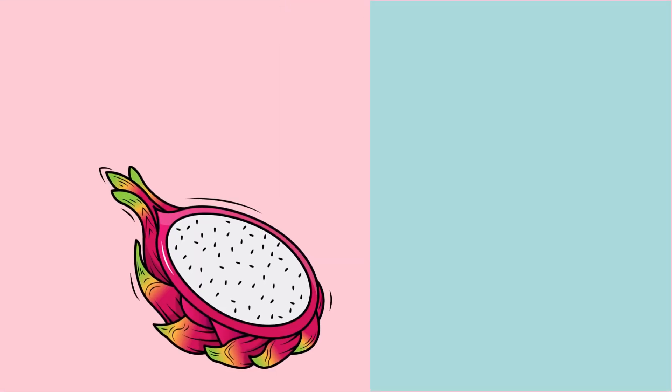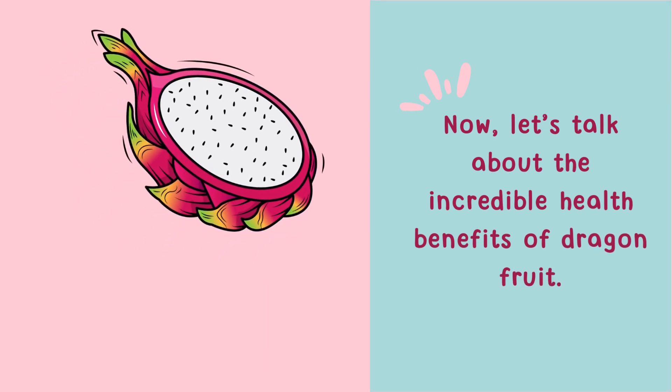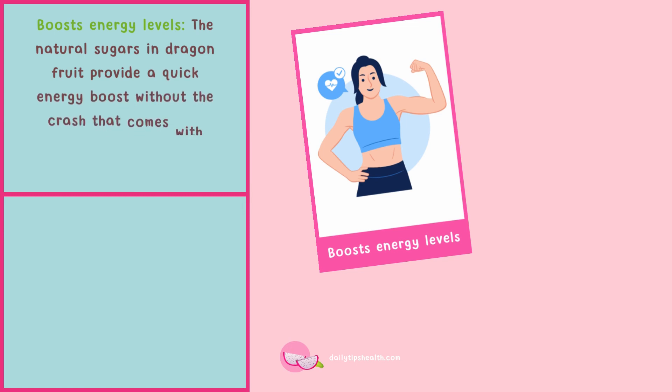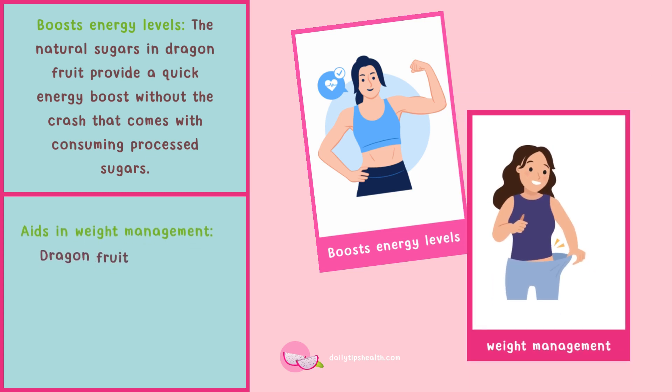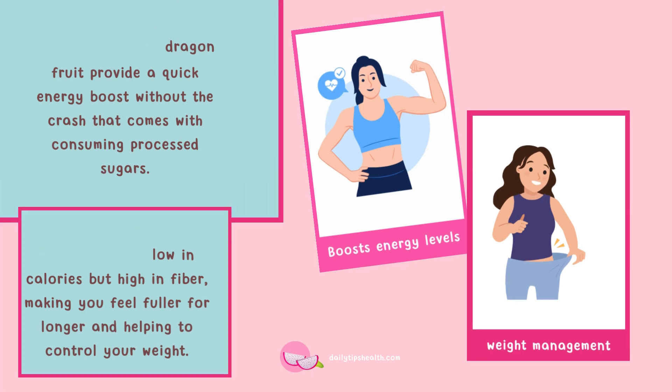Now let's talk about the incredible health benefits of dragon fruit. First, it boosts energy levels — the natural sugars in dragon fruit provide a quick energy boost without the crash that comes with consuming processed sugars. It also aids in weight management, as dragon fruit is low in calories but high in fiber, making you feel fuller for longer and helping to control your weight.